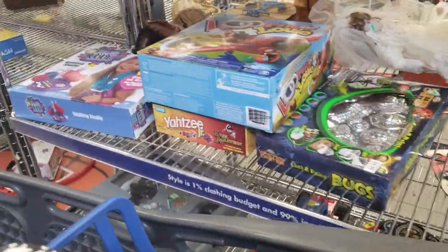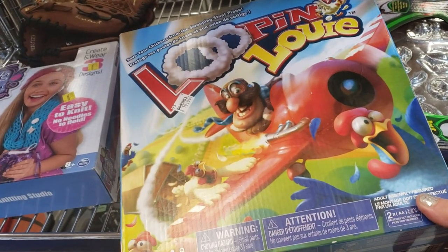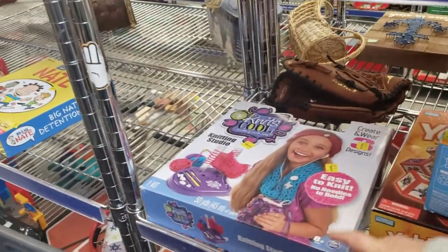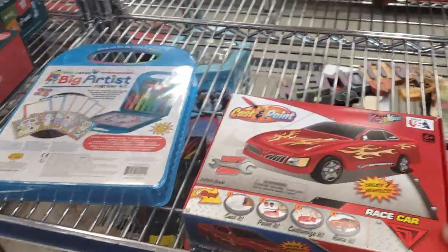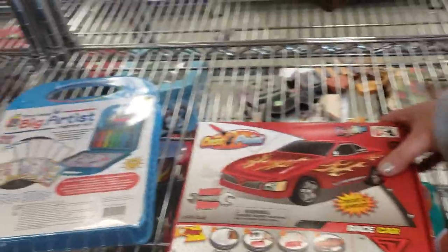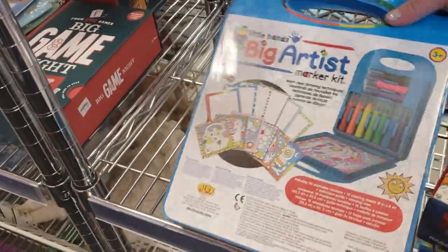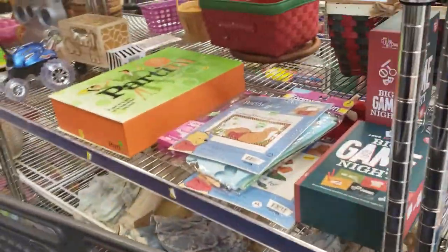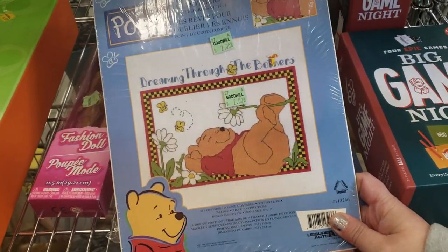Prices are pretty good today, though some of these are a little high. Louie, $10. This is $3. Big Neat — $4. Cast and paint car, made in the USA — love that. Big artist set — it's only a dollar, pretty good. Cool needlepoint — $2.